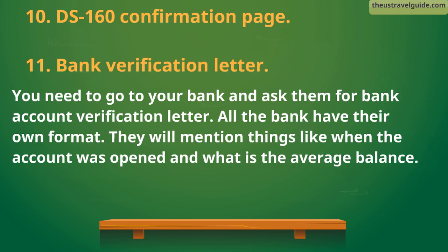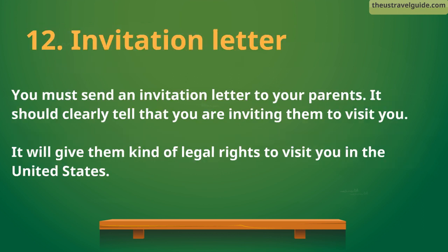10. DS-160 confirmation page. 11. Bank verification letter. You need to go to your bank and ask them for a bank account verification letter. All banks have their own format — they will mention things like when the account was opened and what the average balance is.